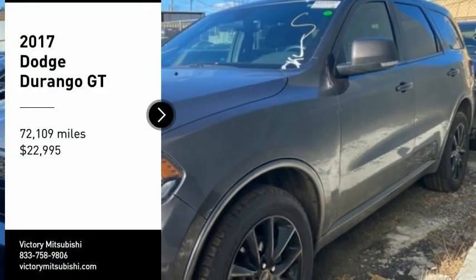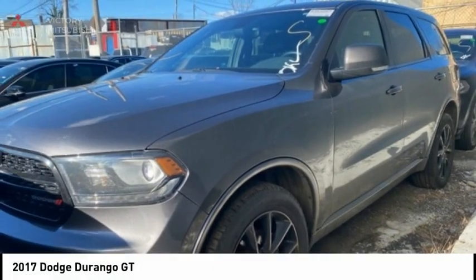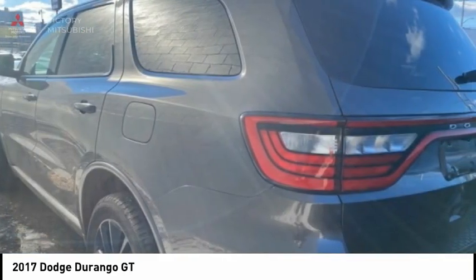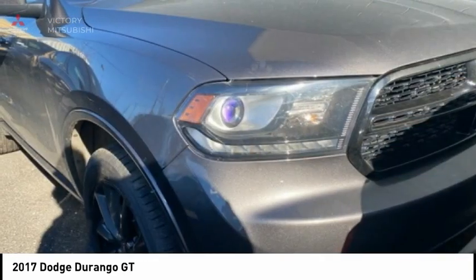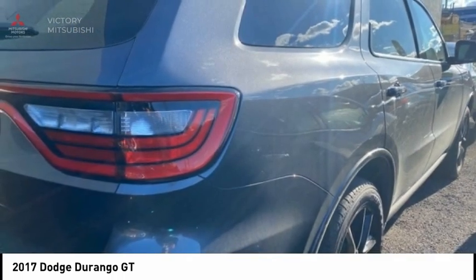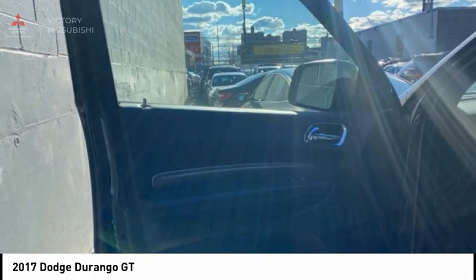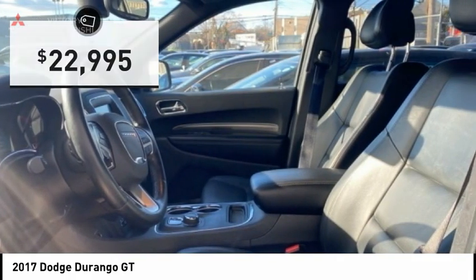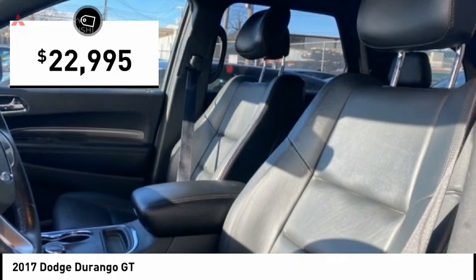Come test drive the 2017 Durango. The Durango allows you and your family to travel in style and comfort. It offers more interior room than most midsize SUVs and has an available third row of seating. Underneath are sturdy body-on-frame mechanicals and the option for a powerful V8 engine, and is priced below $25,000.